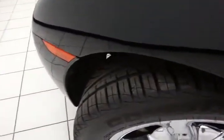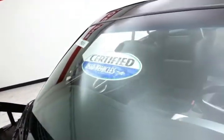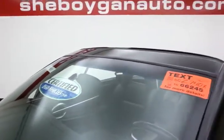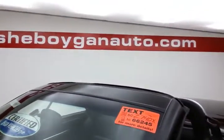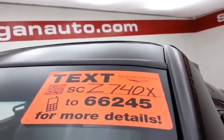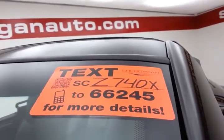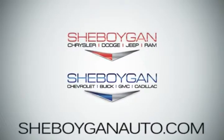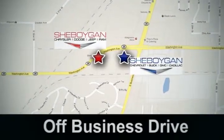New tires all the way around. Don't forget about that certified warranty protecting your investment. Don't miss out on your chance at this unique vehicle. Please go to SheboyganAuto.com or text SCZ740X to 66245. Come see us today — Sheboygan Auto, 8 brands in one location, off Business Drive in Sheboygan, Wisconsin.